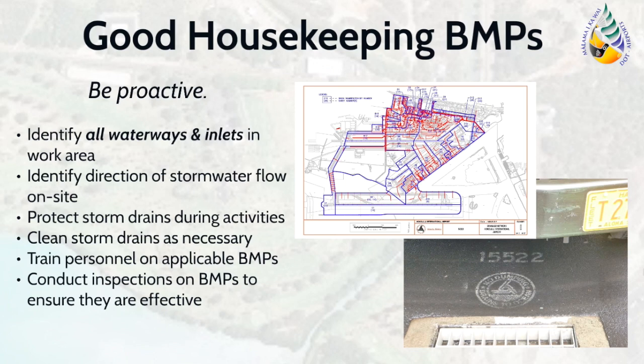First, identify all waterways and storm drain inlets in your work area, as seen in the picture with clearly marked inlets. It is always a great idea to familiarize yourself with the facility and to identify how the stormwater flows on site. This will allow you to protect drains during certain activities that may pose a threat. If you notice that your storm drains are filling with debris, ensure that they are regularly cleaned. Ensure that personnel and workers are knowledgeable of facility BMPs, as they will be asked during inspections whether they have had training and which BMPs they are responsible for implementing. Lastly, conduct your own inspections of BMPs to ensure that they are effective and best suit your facility's operations.